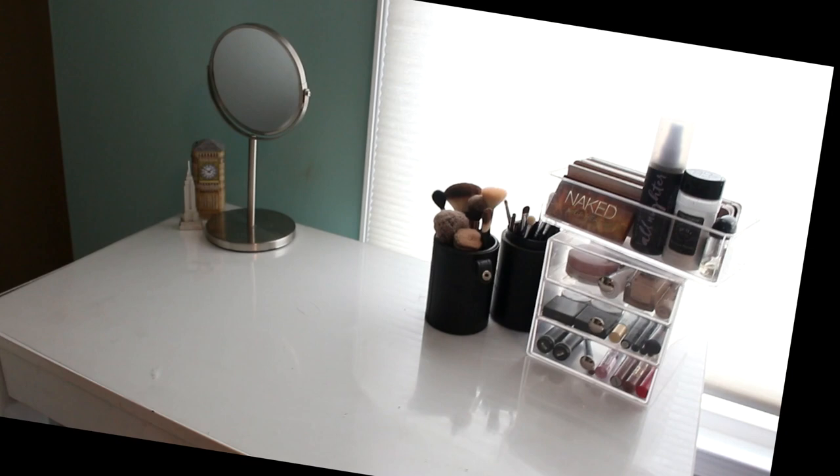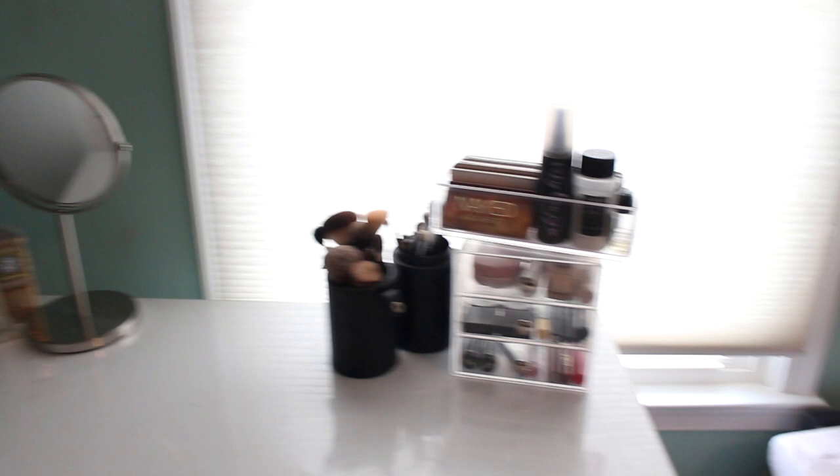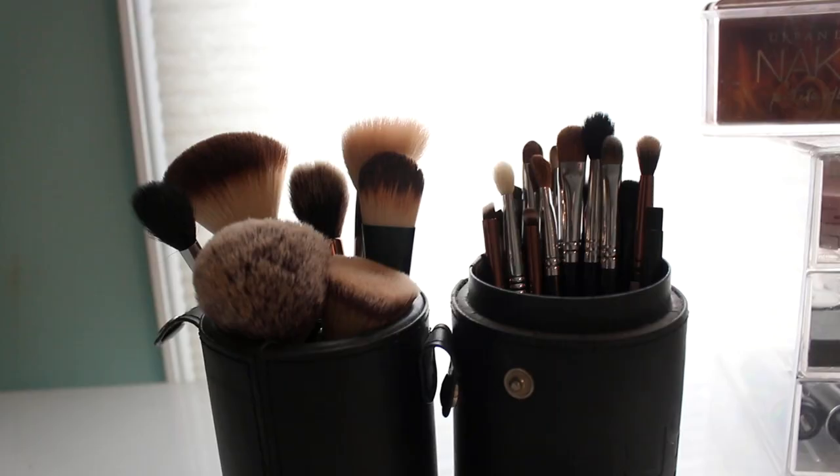I can't remember if I did a general overview last time of what my makeup area looks like. I just have this desk from Target and my makeup collection is over here on the right. Over on the left I have a mirror from TJ Maxx and then a souvenir from London and New York — pretty minimal. I like how much room it gives me and how clean it looks when everything's put away and in its place. Just like last time, I'm going to start off with my makeup brushes.